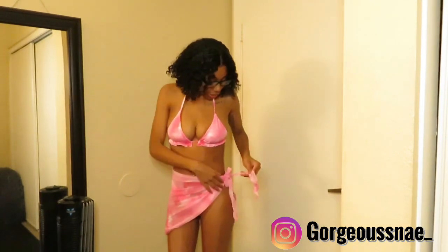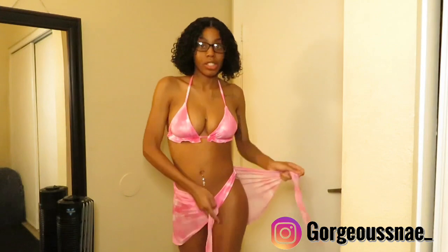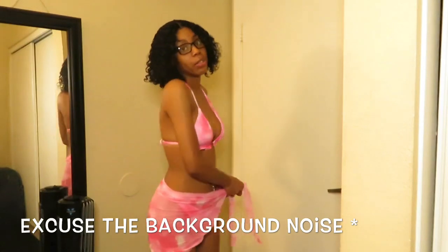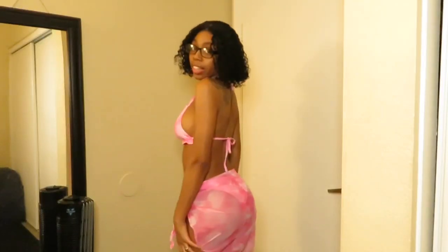This bathing suit came with a skirt, which I love because I don't like to show too much of my butt. The bottom piece is a skinny strap bathing suit, so it's a good thing it came with the skirt. This is what the butt part looks like.